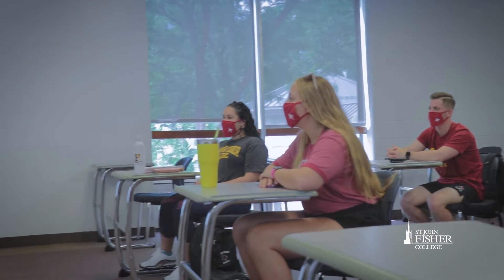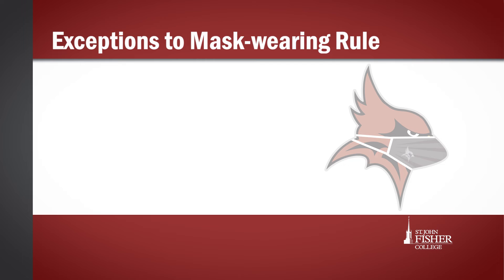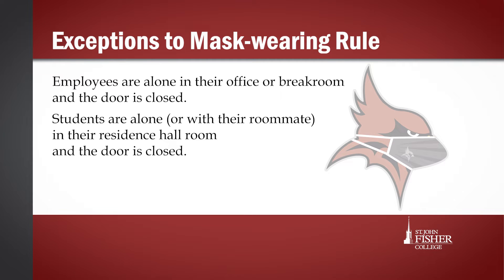You will be provided with two fabric masks, or you can use your own as long as it complies with our policy. There are only a few exceptions to the mask wearing rule: when employees are alone in their offices or a break room with the door closed, or when students are alone or with their roommate in their residence hall room.